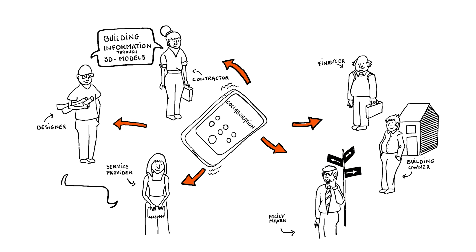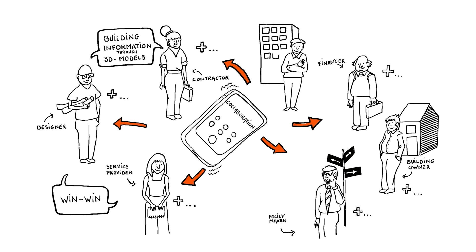But how can we establish a win-win situation between different actors with different objectives? Why would they put all their cards on the table? How do we tackle competition and liability issues related to using reclaimed building components? To make collaboration work, we need to identify added value for all actors involved — not only building professionals and financers, but also end users.